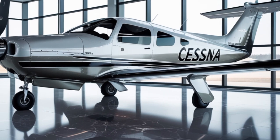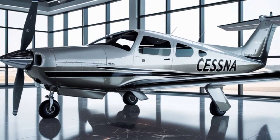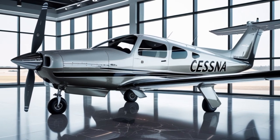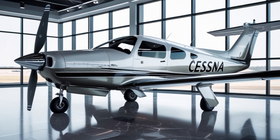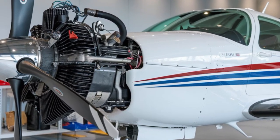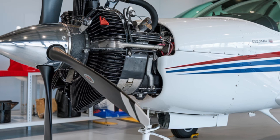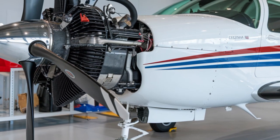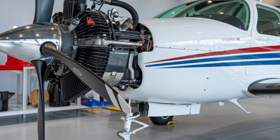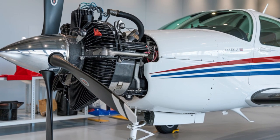Starting with the design, the 2025 Cessna 172 retains the traditional high-wing, four-seat configuration that has always defined its profile. However, subtle changes in aerodynamics and materials have been introduced to make it even more efficient. Textron Aviation, the parent company of Cessna, has incorporated advanced lightweight composites in key structural areas.